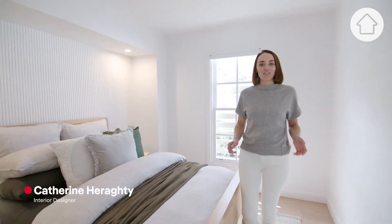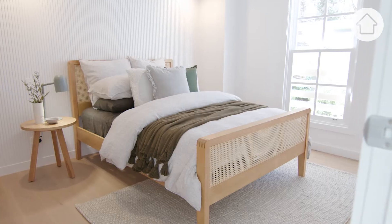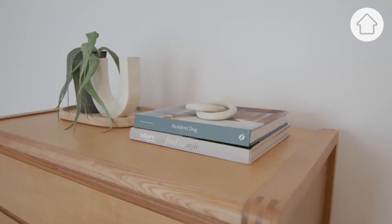Having a smaller bedroom doesn't mean you have to feel cramped and uncomfortable. Here are some simple steps to help you transform any smaller bedroom into a cosy space that you'll love.